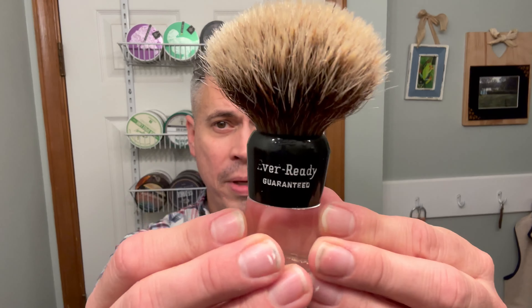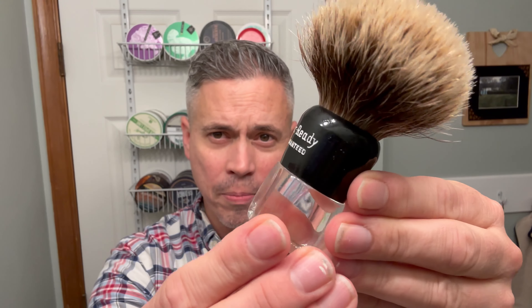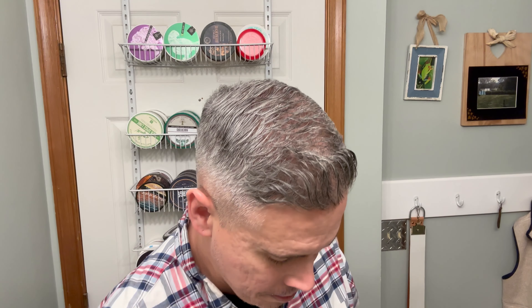Traditionally I just like to use that soap when that happens. New brush that I just picked up — this is the Ever Ready. I just picked this one up from Murphy and McNeil. Really, really nice brush. I don't really know a whole lot about these brushes; I'm gonna have to do some research.